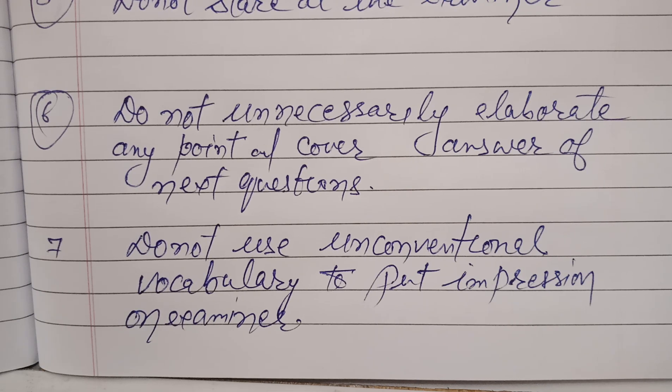So if you keep in mind these seven points, which are very important, you will get a very high score in IELTS speaking. Thank you very much for watching this video.